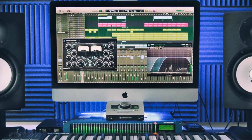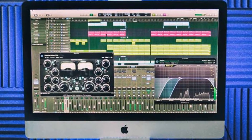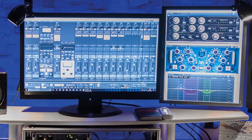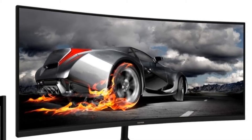A sturdy computer monitor with a crystal clear display is a top choice. It will be essential for the musicians to help them work for longer durations. Only a superb computer monitor with a wide display screen will be helpful for the musicians to check the equalizer.